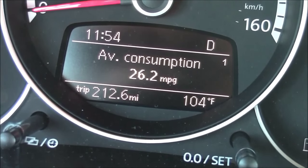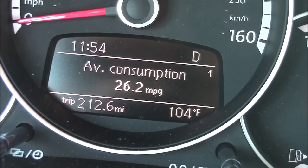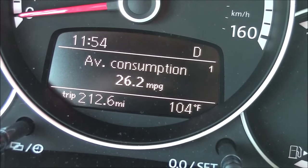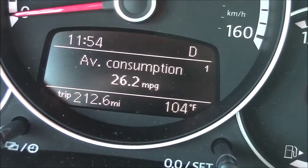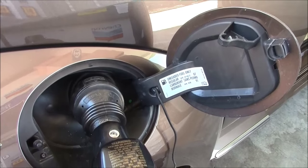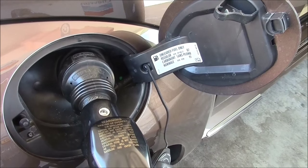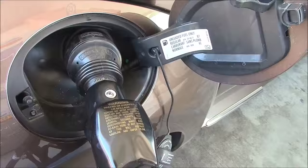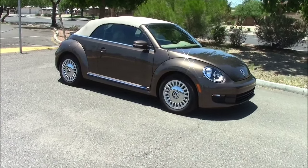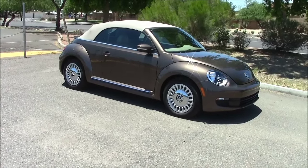Getting fuel consumption figures is difficult on this car because the computer likes to reset itself every time you park it. But this is a result of one 50-mile highway trip around 70 miles per hour. You'll be happy to know this turbo engine takes regular 87 octane when it comes time to fill her up. I think this is a nice-looking car — I had one just like it last year — and to get the opinion of onlookers, I did a man-on-the-street interview.